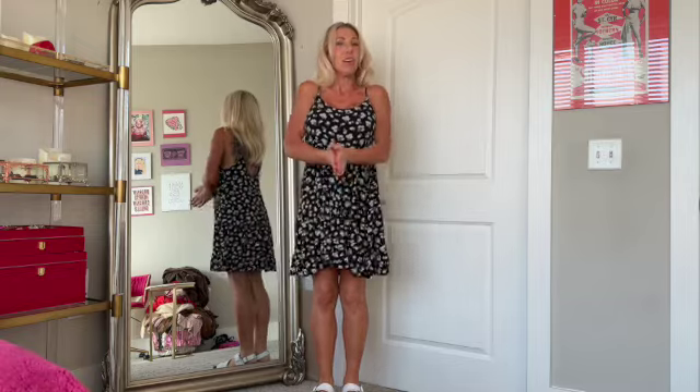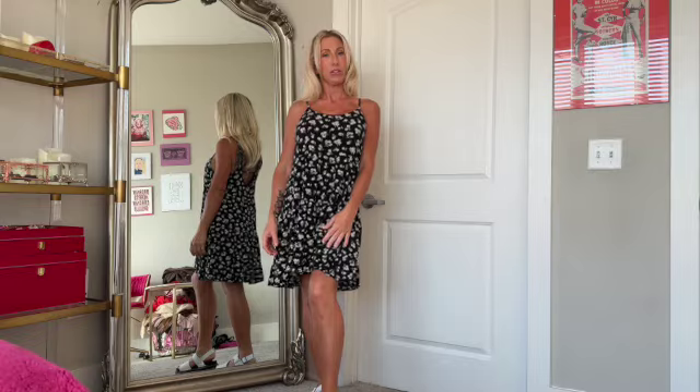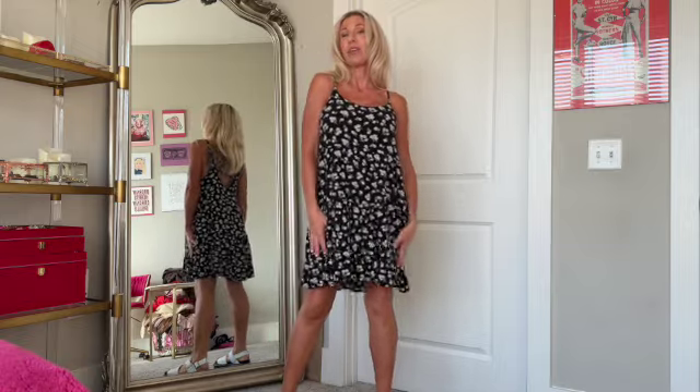Hello darling, I'm back for another try-on haul. Today we have Amazon bikinis, which is so exciting. I know y'all loved the last bikini one so I had to bring you back some good stuff. If you want to buy these for yourself or your girl, I'll have them all linked below. Like anyone who links anything, I make money if you buy through the link, which helps support my channel.